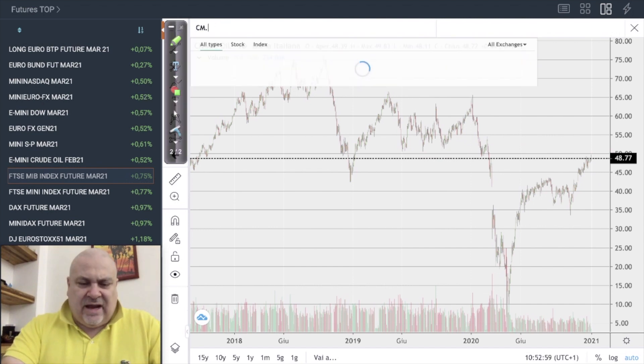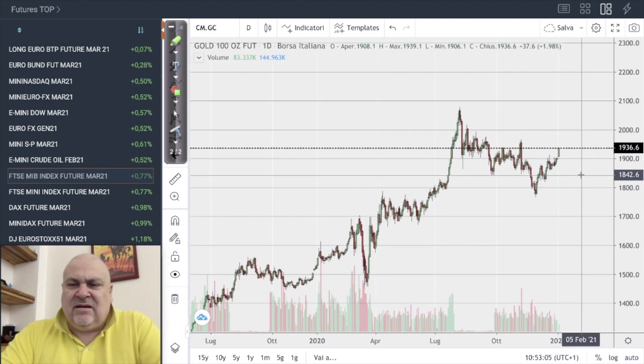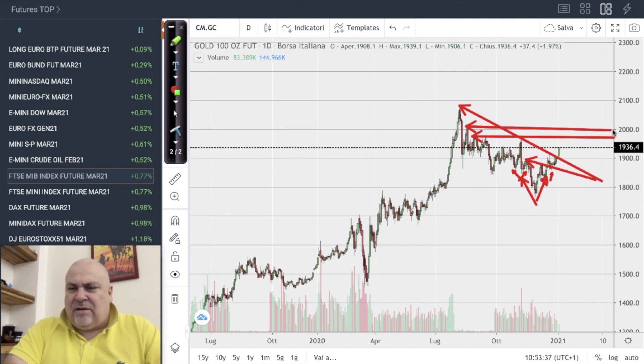A very interesting situation on gold — with today's session we have a violation of a dynamic downtrend line. We are now going towards 1965 as a main target. There is a head and shoulders pattern already broken and pulled back, and then the market is moving. The target is more or less around 2000.